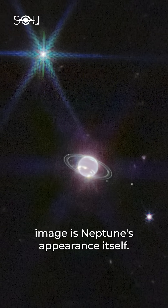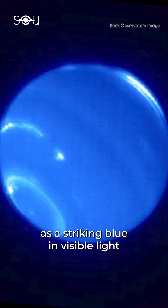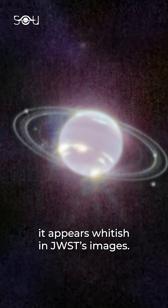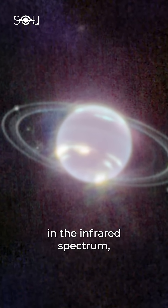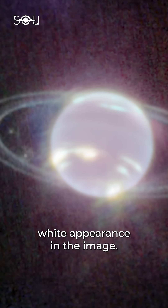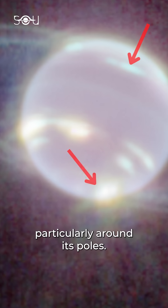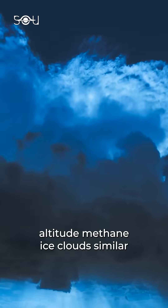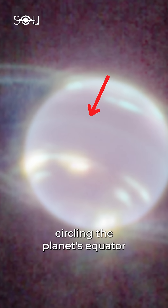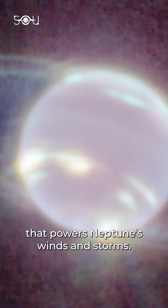Another fascinating detail from Webb's image is Neptune's appearance itself. While Neptune is usually depicted as a striking blue in visible light due to the presence of methane, it appears whitish in JWST's images. This is because methane absorbs light in the infrared spectrum, making the planet appear darker at these wavelengths and leaving behind a ghostly white appearance. We can also see bright cloud formations in Neptune's atmosphere, particularly around its poles. These bright spots are high-altitude methane ice clouds similar to the icy clouds seen on Earth. A thin line of brightness circling the planet's equator could be a visual signature of global atmospheric circulation that powers Neptune's winds and storms.